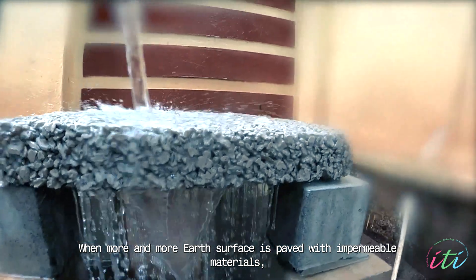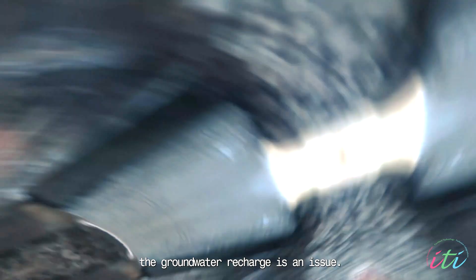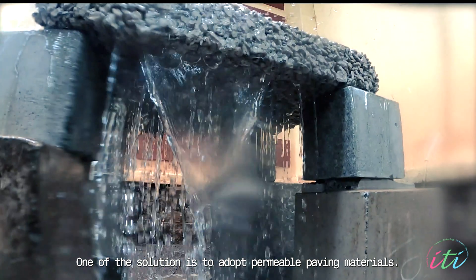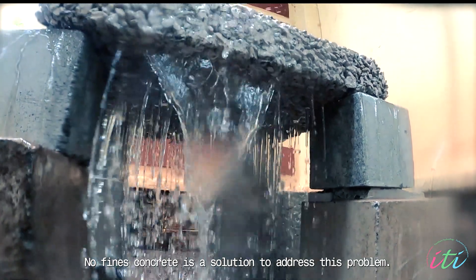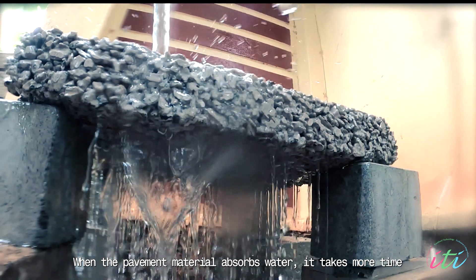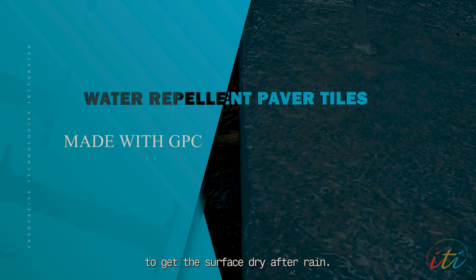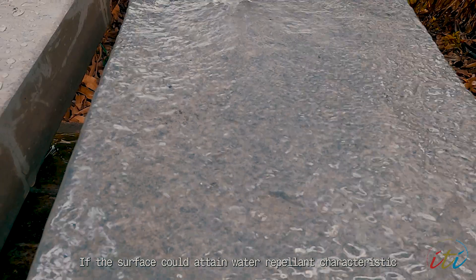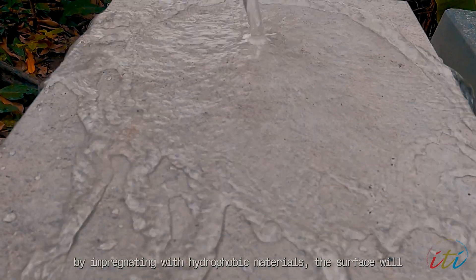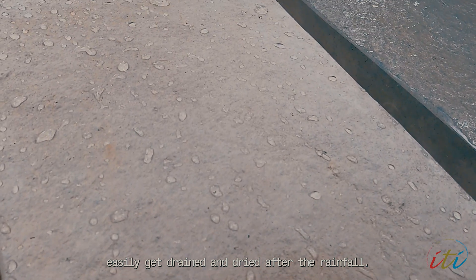When more and more earth surface is paved with impermeable materials, groundwater recharge becomes an issue. One solution is to adopt permeable paving materials; no-fines concrete is a solution to address this problem. When the pavement material absorbs water, it takes more time to get the surface dry after rain. If the surface could attain water-repellent characteristics by impregnating with hydrophobic materials, the surface will easily get drained and dried after rainfall.